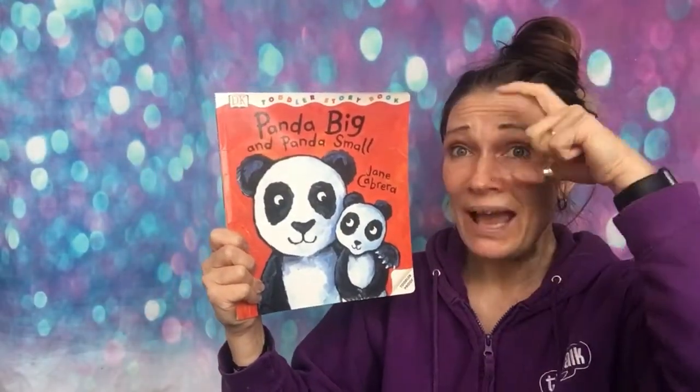Hello everyone. I thought for our story today we would do a story about these. We don't have these out very often in class, do we? What animal is it? It's a panda! So we're going to read today 'Panda Big and Panda Small.' We've been talking about opposites in our toddler classes this week. Let's read it together.